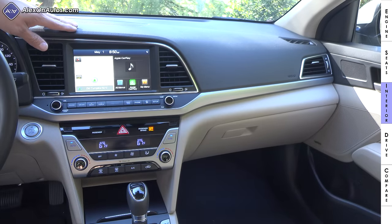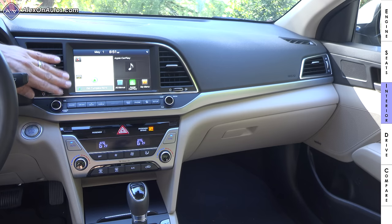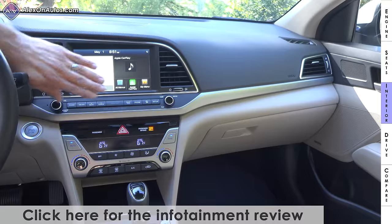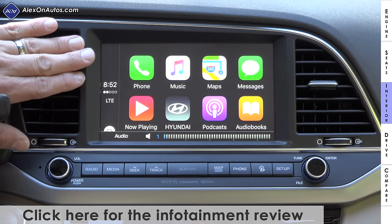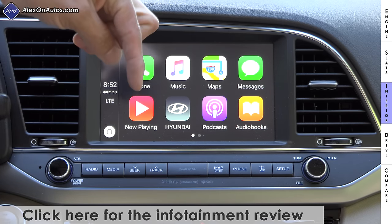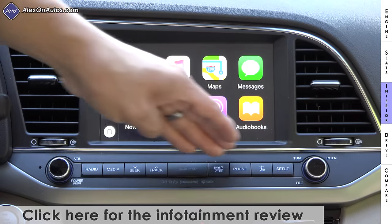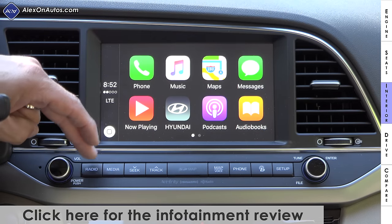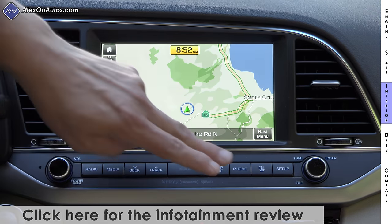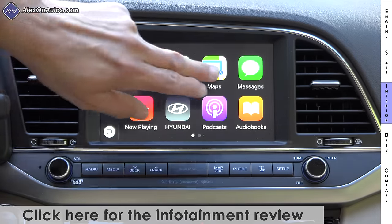Since our model has the Infinity sound system, we have a speaker grille above the optional eight-inch infotainment and navigation system. A seven-inch infotainment system is available in certain models, and the very base version doesn't use a touch screen at all. Both the seven-inch and eight-inch touch screens offer Android Auto and Apple CarPlay. We have two large air vents on either side of the screen, and physical buttons below for direct access to radio, media, track up/down, and the vehicle's mapping interface.